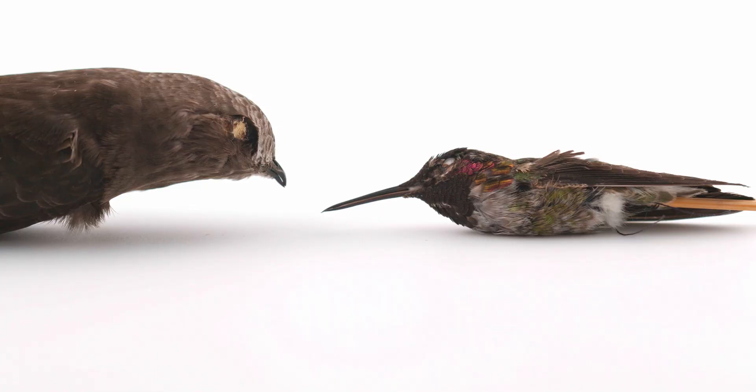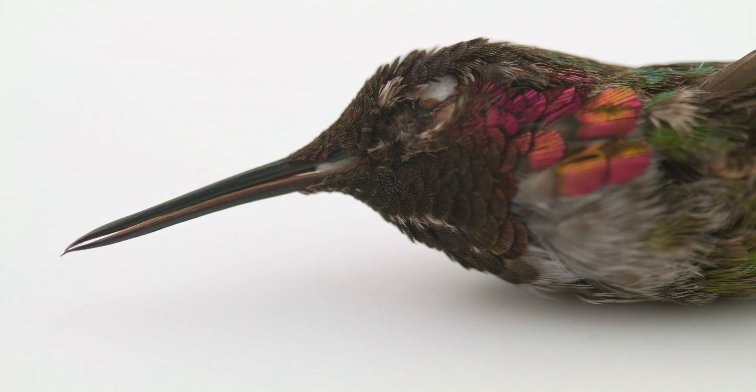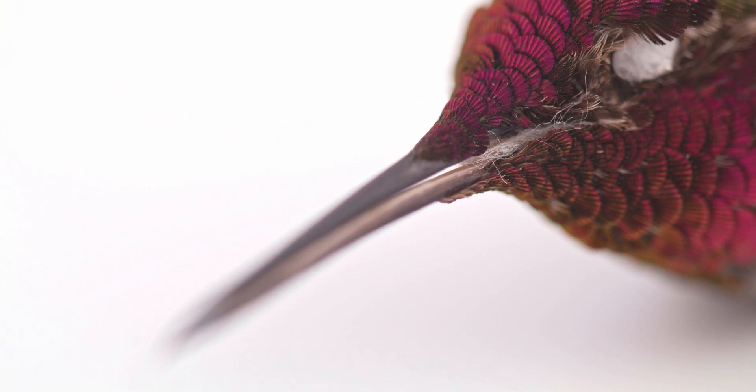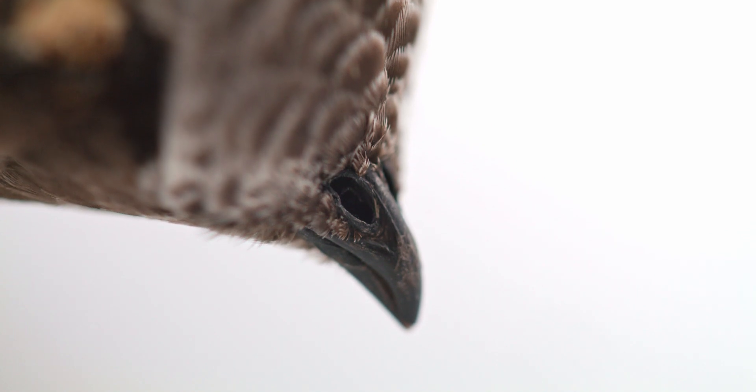Apodiformes are aerial feeders, primarily feeding on insects, nectar, and tree sap. Hummingbird bills are slender and sometimes decurved, or downward curving, allowing them to reach nectar from the centre of long tubular flowers. Swift bills tend to be shorter, as they are primarily insectivores.